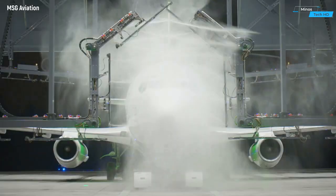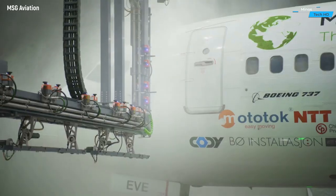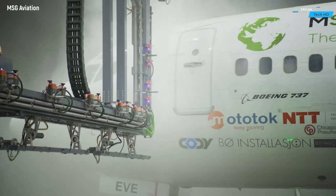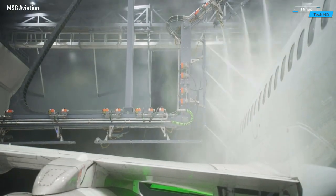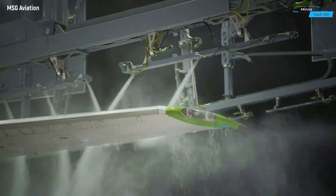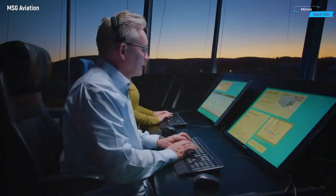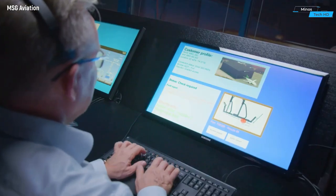At the forefront of innovation, MSG offers a diverse range of products and solutions, seamlessly integrating washing, de-sanding, de-icing, engine flushing, and inspection functionalities within a singular, adaptable framework. Imagine a singular machine capable of undertaking various tasks with precision and efficiency, tailored to meet the unique requirements of different industries.